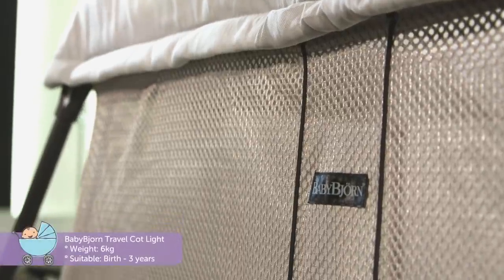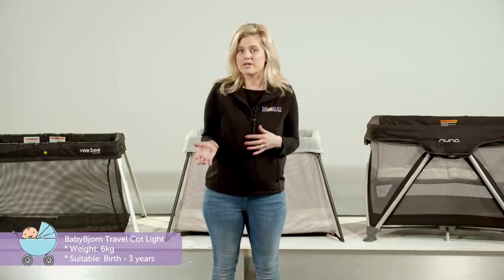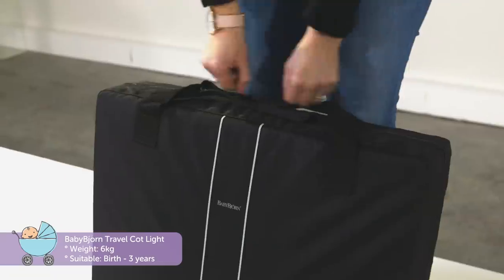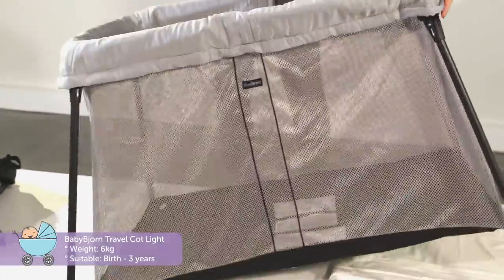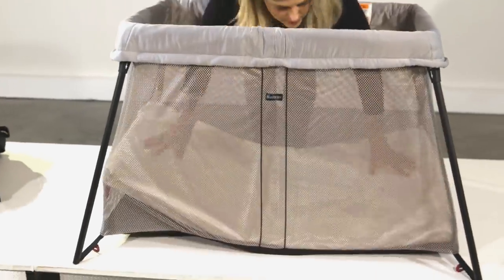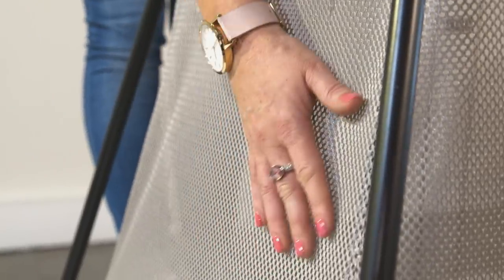Let's start with the Baby Beyond travel cot. Of the three options I'm showing you today, this is the priciest — but for good reason. It's only six kilos, incredibly portable, easy to open up and fold away, and compact in size, making both plane and car travel a breeze. The travel cot also features great breathability due to its full mesh sides and has a plush mattress for extended use.